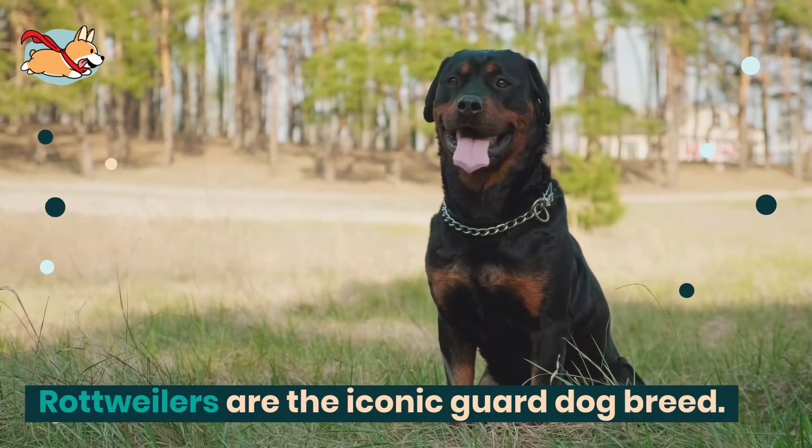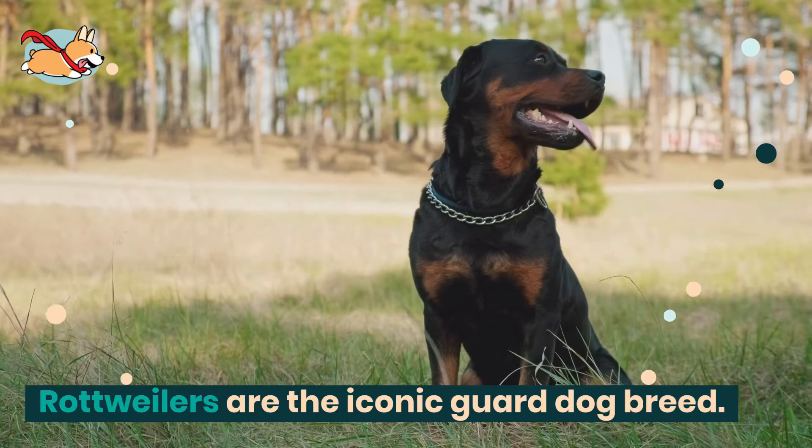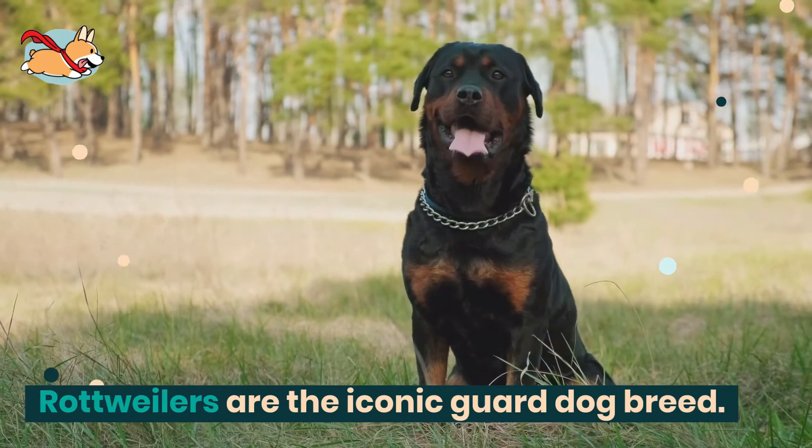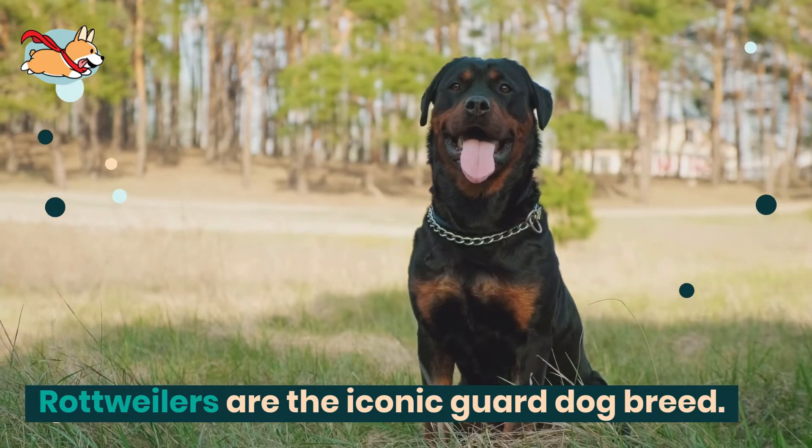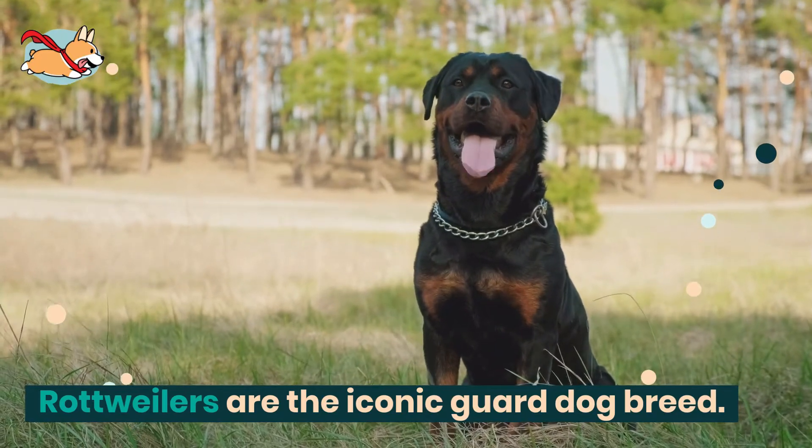Rottweilers are the iconic guard dog breed. These sleek-looking black and tan dogs are anything but vicious. But if you are looking for a dog for the kids, a Rottweiler is not it.